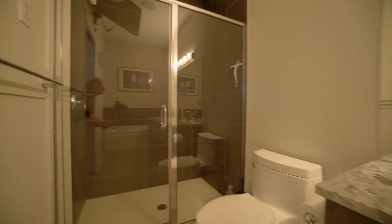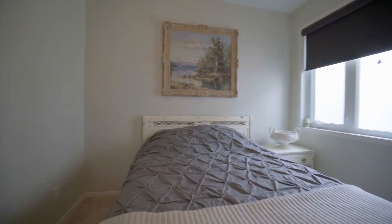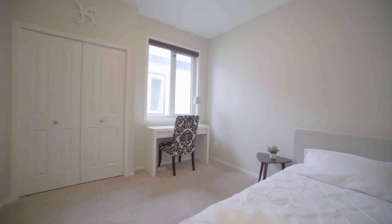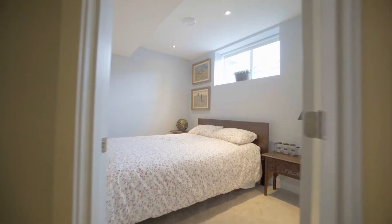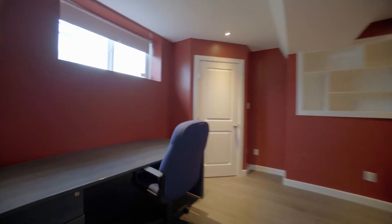Starting with the primary bedroom, which offers its own unique slice of serenity — whether in the spacious sleeping area or in the ensuite. The home also features bedroom 2, bedroom 3, bedroom 4, and bedroom 5.